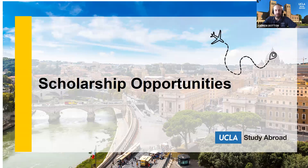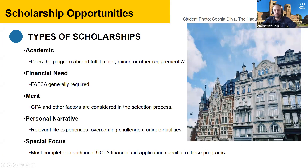Now let's talk about scholarship opportunities. There are a lot of different scholarships available. Some are academic-focused depending on your department, major, or minor. Some are strictly based on financial need, requiring a FAFSA. We also have merit-based scholarships, personal narrative scholarships, and some special focus scholarships. It's really important to do your research so you have all the resources available to study abroad.